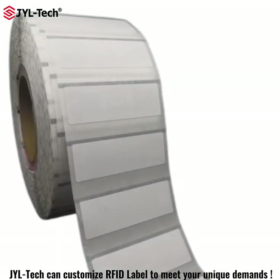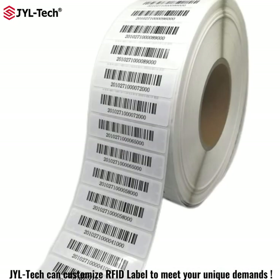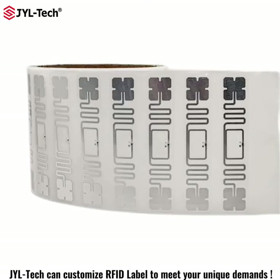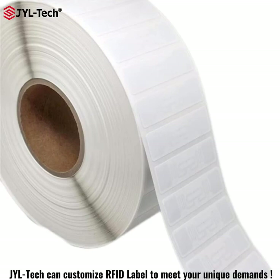The range of standard products combines high quality with competitive prices. Thanks to economies of scale in our production, this is a rich proposal for UHF and NFC tags.